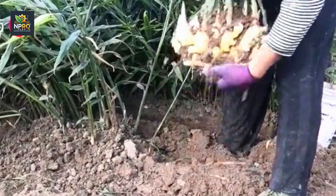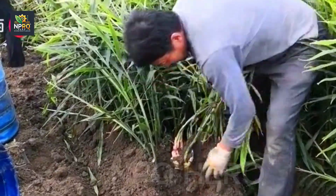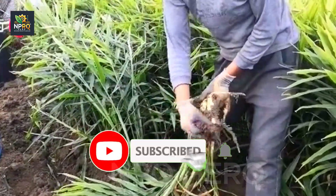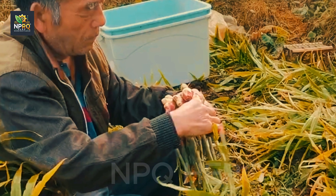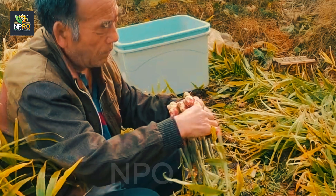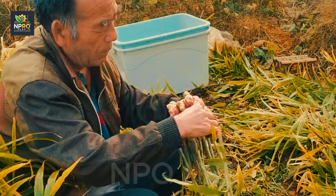In many rural areas, ginger is still harvested manually by farmers' calloused hands. The tools are simple — small hoes, shovels, or plows. When harvest season arrives, farmers carefully dig around each ginger cluster, gently extracting the roots to avoid damage. This seemingly simple task is full of challenges: hard, compact soil, heavy rain causing waterlogging, or tangled tree roots make digging increasingly difficult. Yet this meticulous process ensures that each piece of ginger maintains its quality when it reaches consumers.